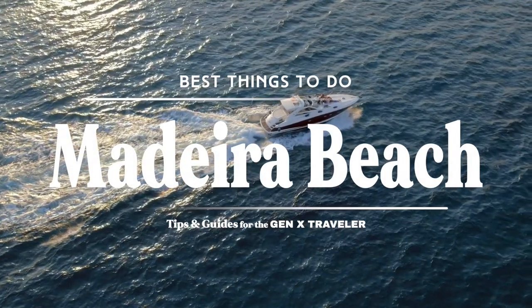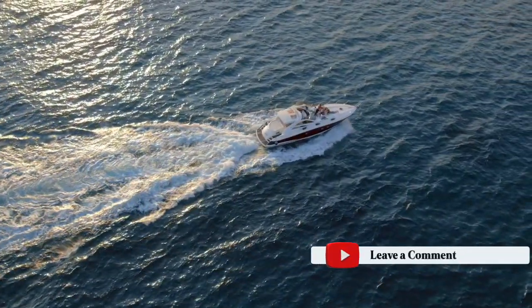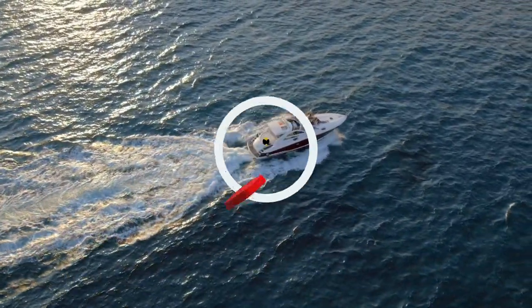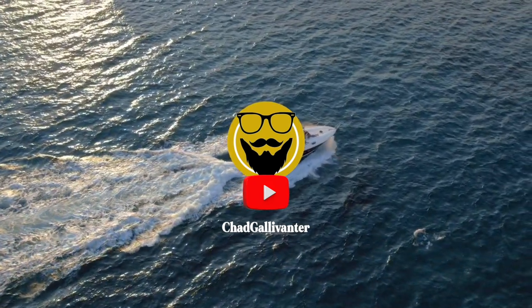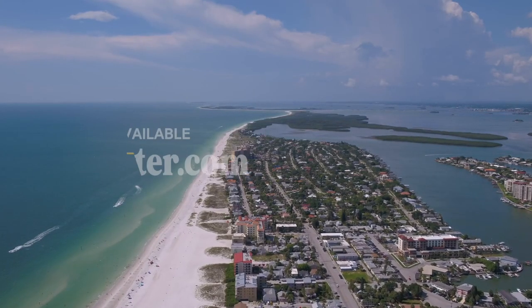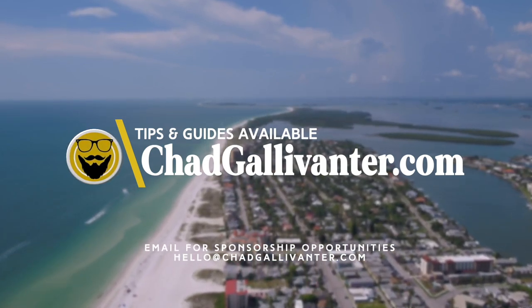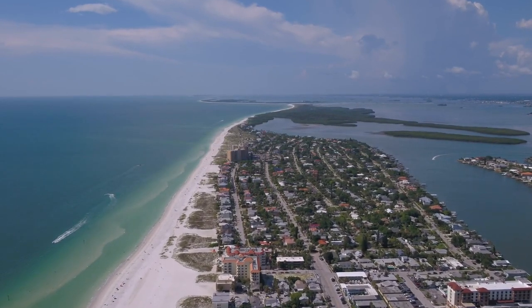That's it — the best things to do in Madeira Beach. What's on your list? Let us know in the comments; we always love hearing from you. Stay updated with our latest content by subscribing to the channel — it's free — and activate the notification bell so you know when new tips and guides are released. More information, including helpful maps and links, is available at our website. As always, thank you for watching. From John's Pass, see you next time.